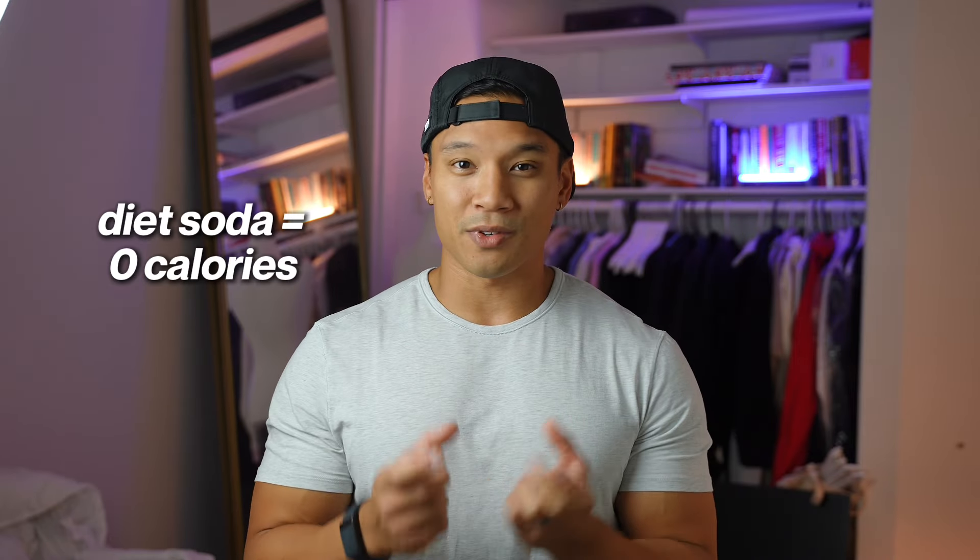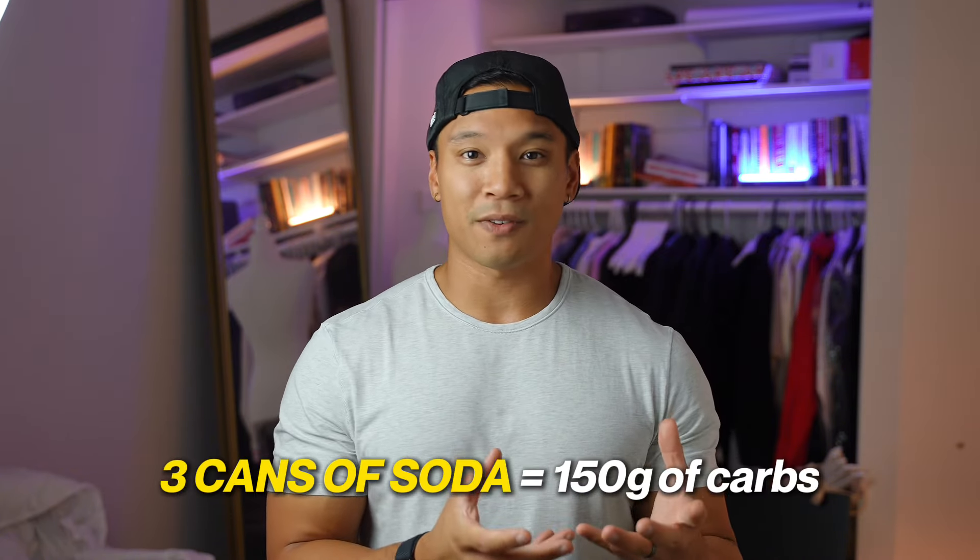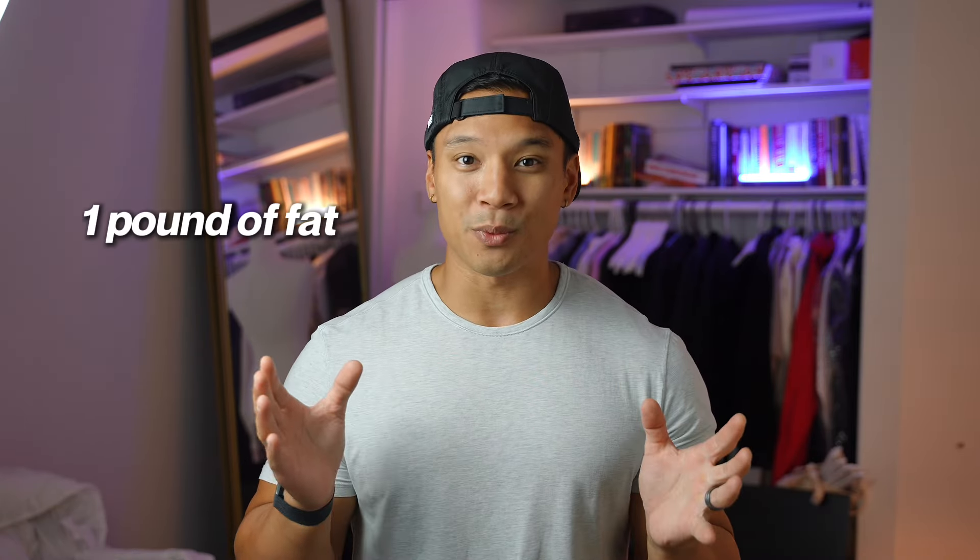What you can do instead is switch to diet soda — diet soda is zero calories for the same size can. It might taste slightly different, but you still get the soda and the bubbles and it tastes pretty good. Once you get used to it, I actually think Coke Zero tastes better than normal Coke. You can also use lower calorie drinks like Gatorade Zero, sugar-free Body Armor, or the little flavoring drops you squirt into your water. But if you're drinking two or three cans of soda a day, three cans is 150 grams of carbs — that's 600 calories. That's another pound of fat loss throughout the week if you just cut that out.